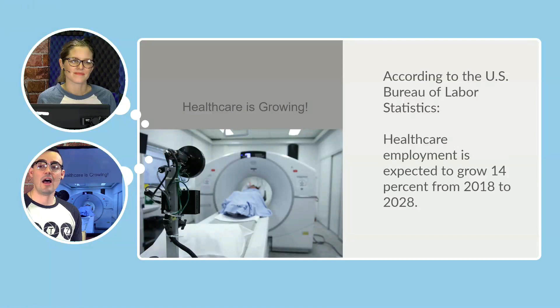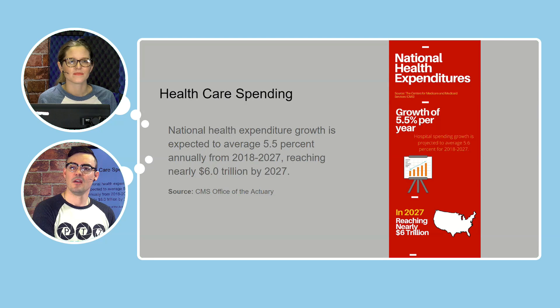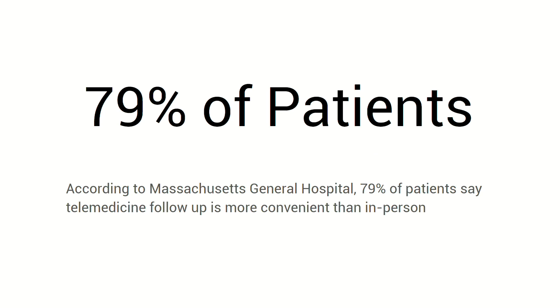Healthcare is growing. According to the U.S. Bureau of Labor Statistics, healthcare employment is expected to grow 14% over the next 10 years. Healthcare spending is expected to average 5.5% growth annually over the next 10 years, reaching nearly $6 trillion by 2027. Healthcare and telemedicine is up 53% — telehealth is a segment of healthcare that is growing faster than any other place of care.